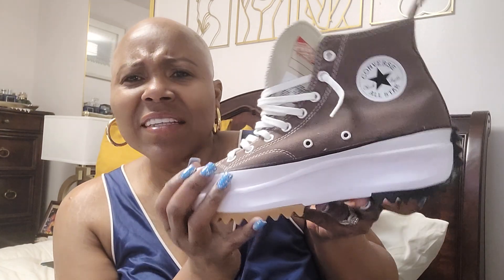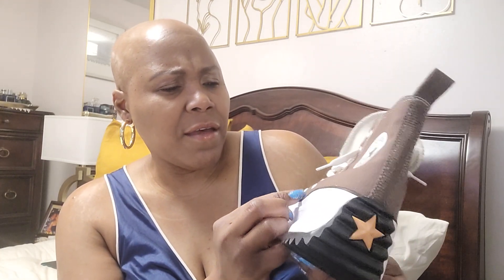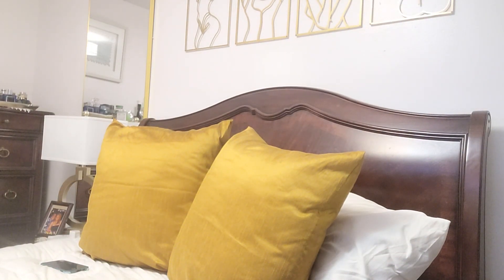My husband bought me the black one for my last birthday. There's something that looks white on the sneakers on camera, but when I turn it around I don't see it — it's actually brown. Anyway, I love it. I have it in black, so obviously I love the chocolate brown too. We're gonna rock this with whatever we rock it with. That's the first one.